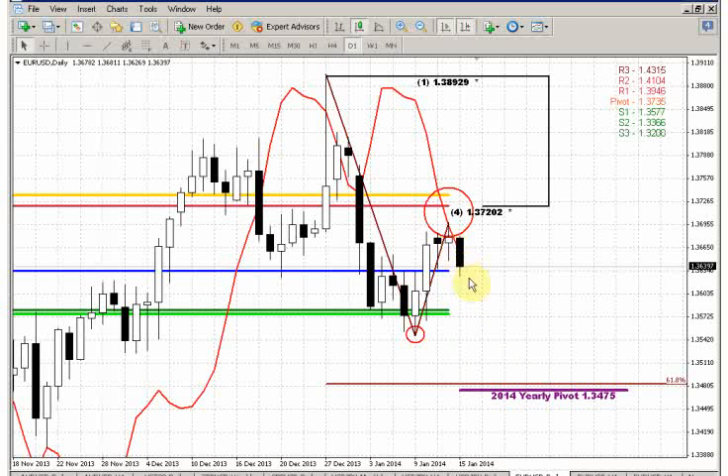If the market really reaches this area and grabs the stops placed here, it will be a very small distance to the 618 minor extension of that A, B, C top pattern. And take a look — that 618 extension of the big A, B, C, D pattern stands in agreement with the yearly pivot point of 2014. It's the 1.3047 area.